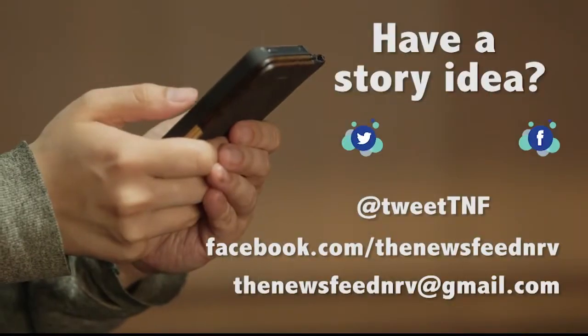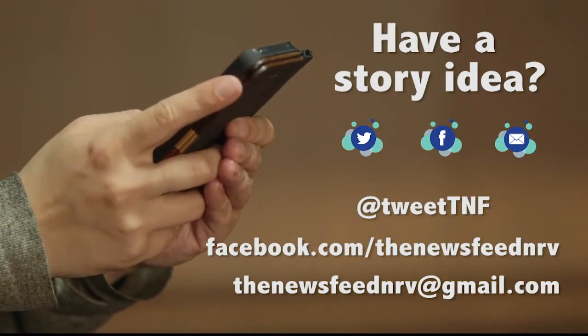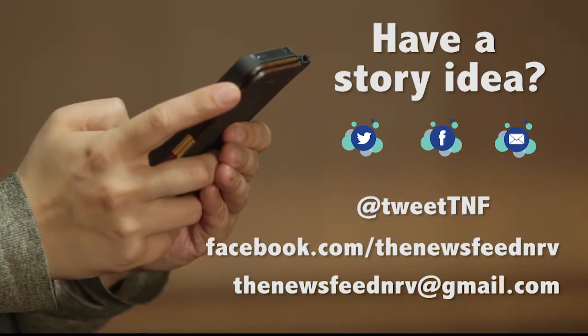That will wrap up this edition of the News Feed. If you have a story or idea for the News Feed, let us know by sending us an email at thenewsfeednrv@gmail.com. And as always, you can connect with us on Facebook and Twitter. Thanks for watching. I'm Sarah Cundiff.